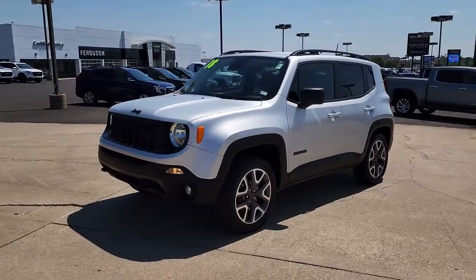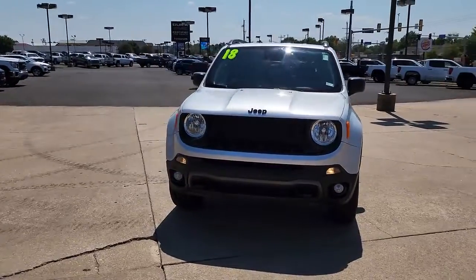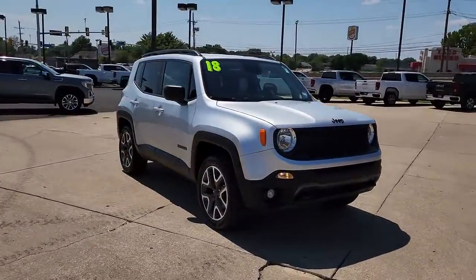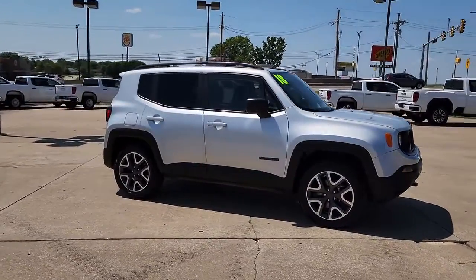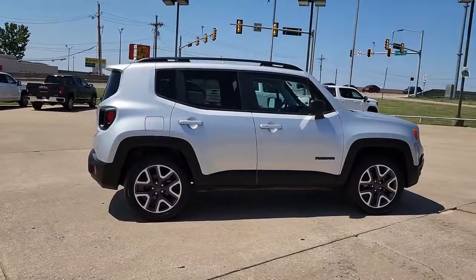Take a moment to check out the 2018 Jeep Renegade. This vehicle still has fewer than 80,000 miles on the clock, so it won't last long. Punch up your daily drive in the seriously smart and capable Renegade. Its bold looks and rugged spirit inspire you on the road or on the trail.